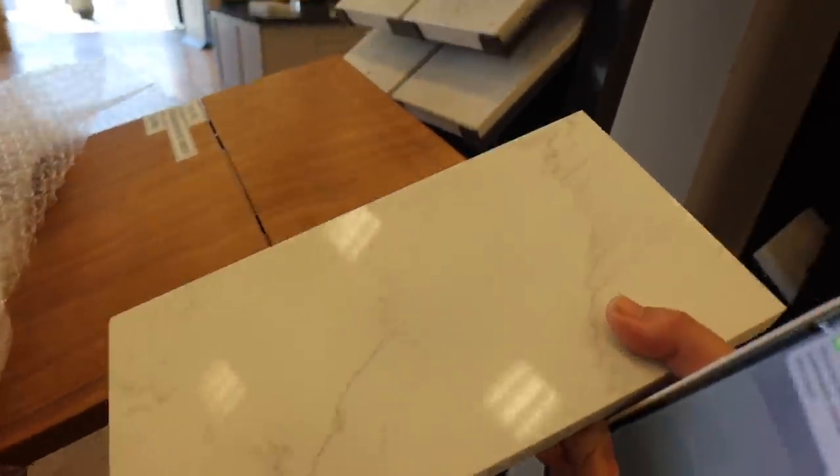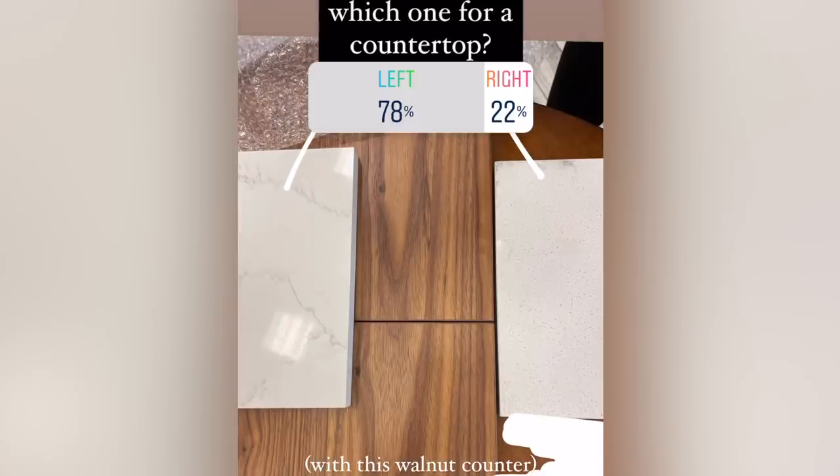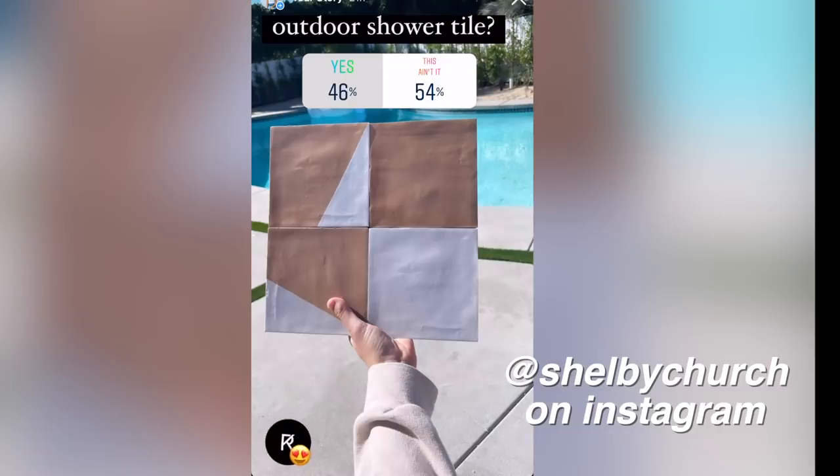I posted a poll on my Instagram story to see what you guys thought — everyone loved the marble countertop over the speckled one, and they also liked texture, either speckled or marble over plain white. Follow me on Instagram if you want to vote on these because I post house updates and do a lot of polls. Funny how all these tile stores have tons of tile samples on the ground. These places seem to have similar inventory but differ on price — Arizona Tile had a better price for that blue outdoor shower tile and I think a little better price on countertops too.